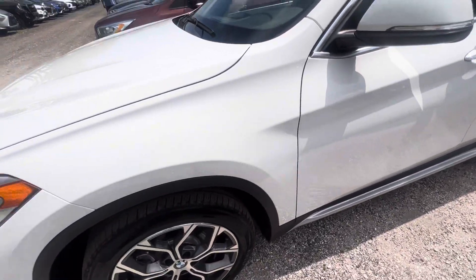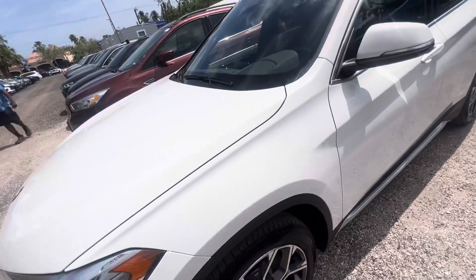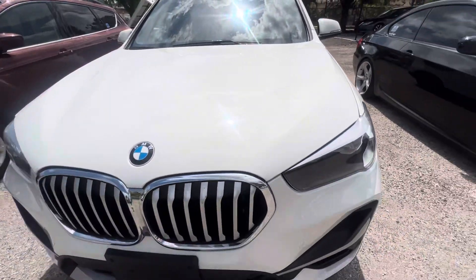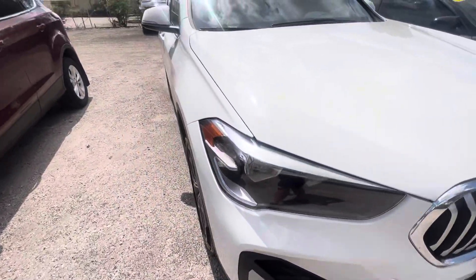Alright, looking up front here, starting on the driver's side. The wheel looks good — I don't see any curb rash on it. Coming around the front end. No chips, no stone nicks. I don't see anything negative on it. I don't see any marks at all.